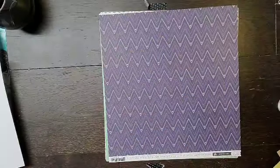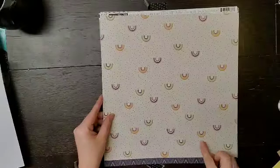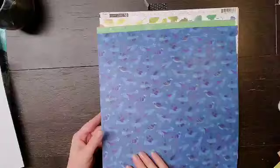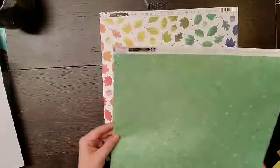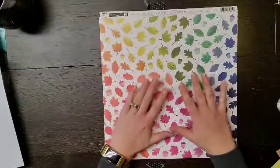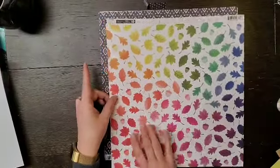This is number 11 from Again and Again, some little rainbows. This is number 20 from Truly Grateful, with some birds — I'm definitely going to use that side. This one I have seen fussy cutters fussy cut and I'm not sure I want to take that on. This is page 10.